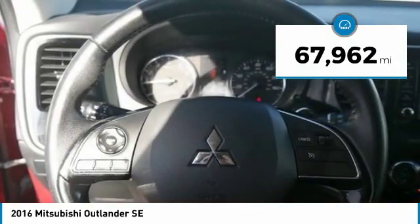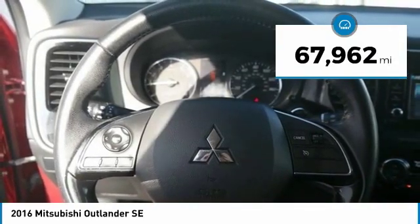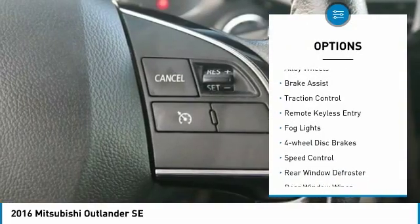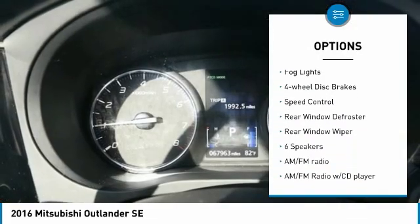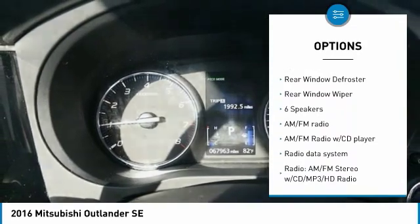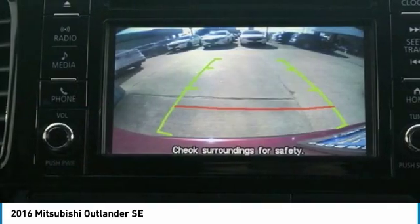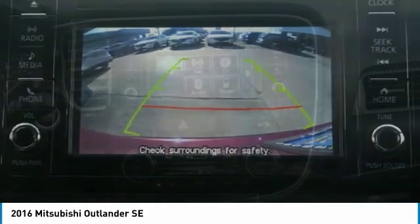This vehicle has less than 70,000 miles. Here are some of this vehicle's great options: electronic stability control, alloy wheels, brake assist, traction control, remote keyless entry, fog lights, four-wheel disc brakes, speed control, rear window defroster, rear window wiper.